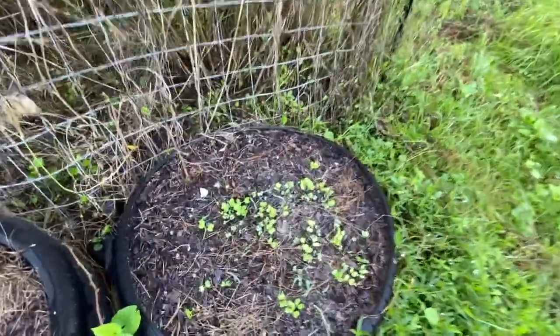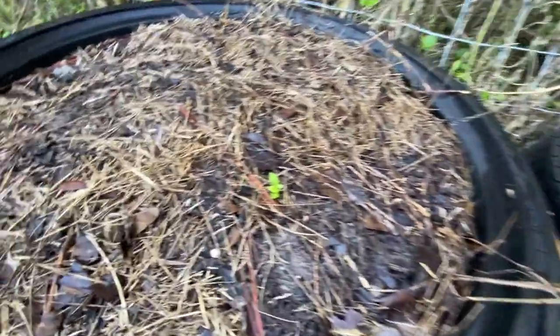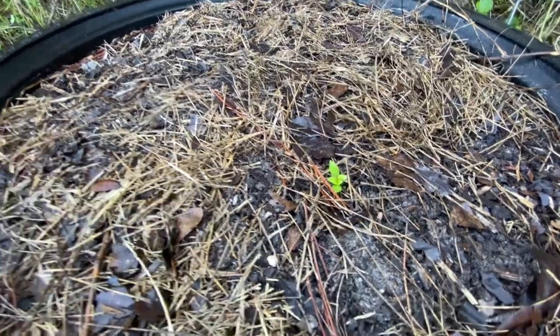This here is the cover crop tire that's coming up, and then I planted ashwagandha and I got one there.